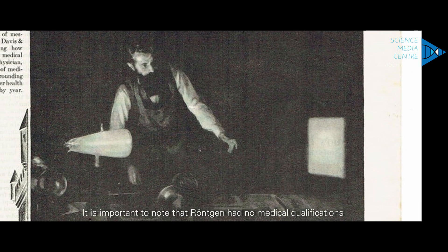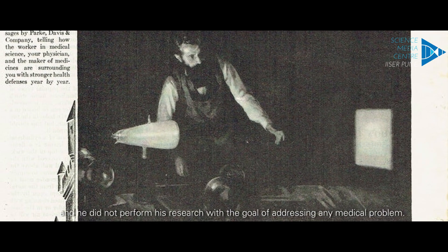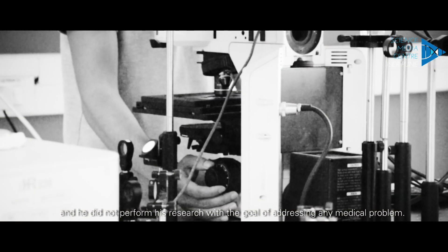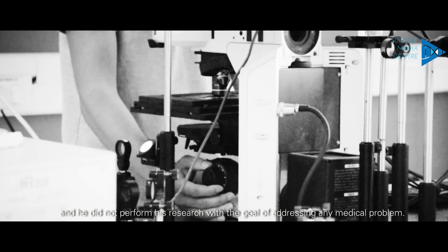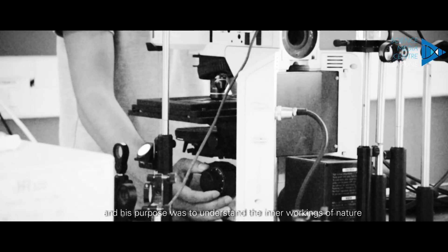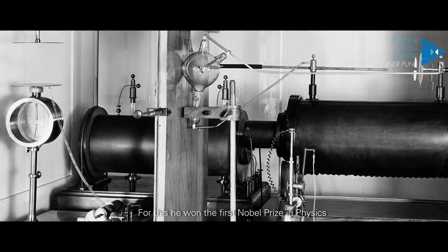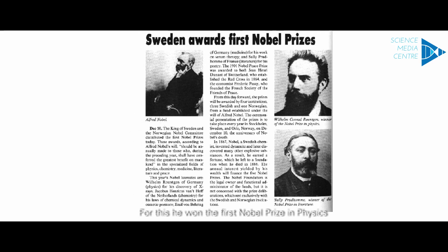It is important to note that von Roentgen had no medical qualifications and he did not perform his research with the goal of addressing any medical problem. Rather, he worked on the frontiers of basic science and his purpose was to understand the inner workings of nature. For this, he won the first Nobel Prize in Physics.